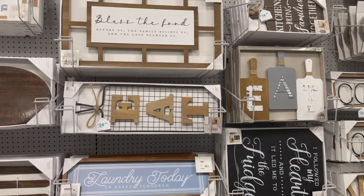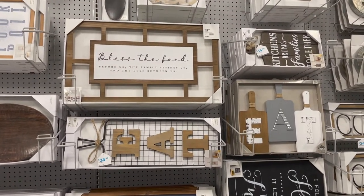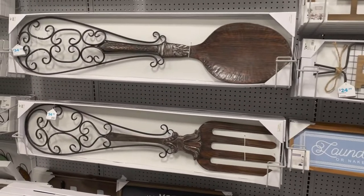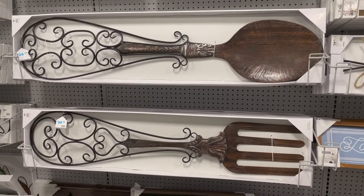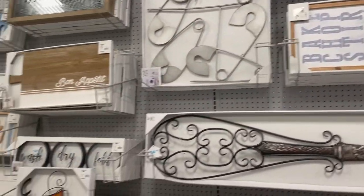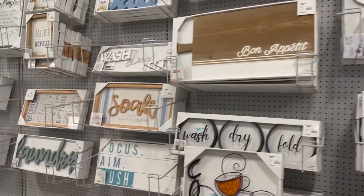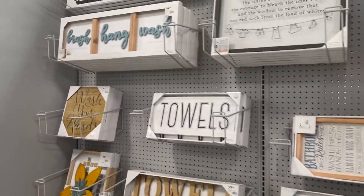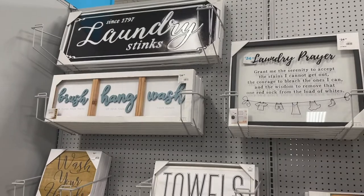I'll take you along down here where they have more of their larger artwork pieces. And then here are the kitchen signs — very farmhouse. I think this is so interesting with the big fork and spoon, super fun, I've never really seen that before. And then this is more of the bathroom things — different pictures, laundry towels.